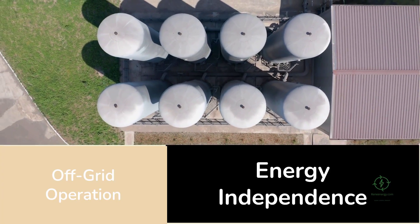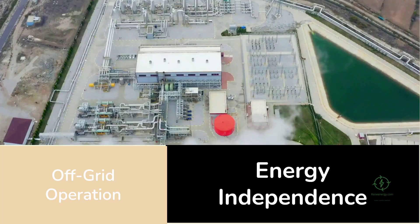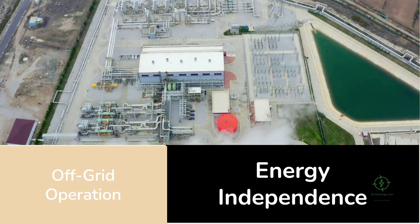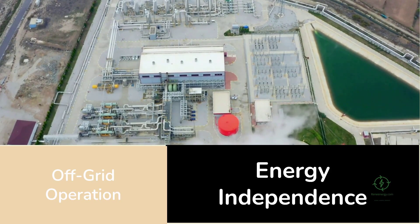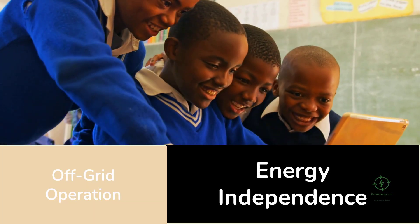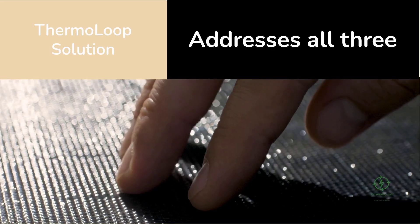Thermo Loop also offers a level of energy security that traditional electrolysis cannot. Hydrogen plants that draw heavily from the grid can strain local infrastructure, especially in renewable-heavy areas where supply fluctuates. A system powered mainly by heat provides independence — it can operate in remote regions, off-grid, using whatever local heat sources are available. That means countries rich in geothermal energy or sunlight — Kenya, Chile, Morocco, Iceland — could produce green hydrogen without building massive new power lines. For the developing world, that's a potential leapfrog moment.